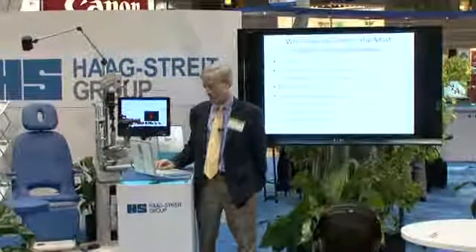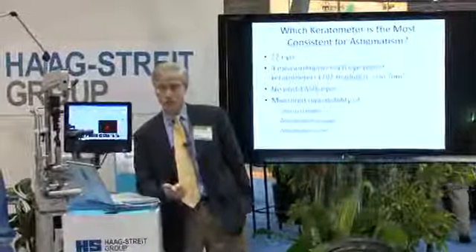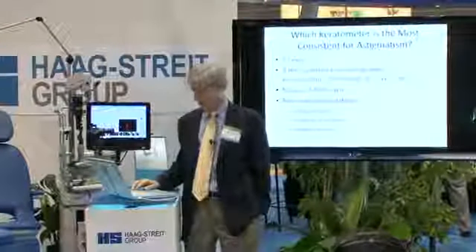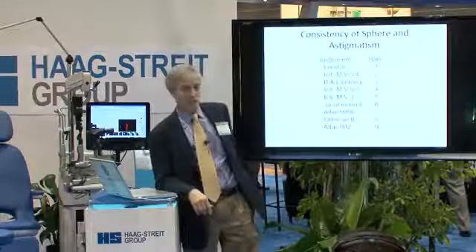Tom is our tech that did all the measurements. These eyes had no LASIK prior. What we did is we measured the repeatability of the sphere, the astigmatism, and the axis. I ranked the machines — I summed all of them and then ranked them based on standard deviation.